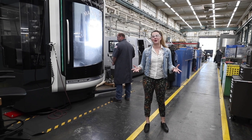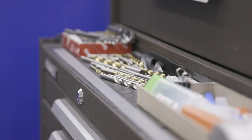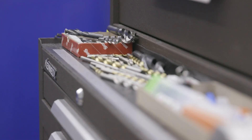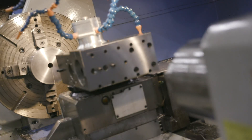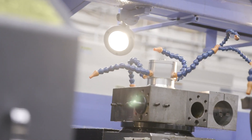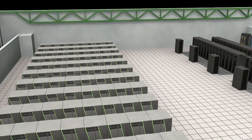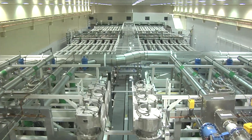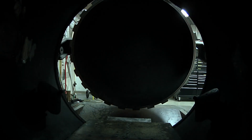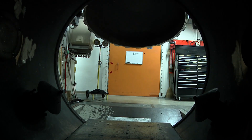Welcome to Lawrence Livermore National Laboratory's manufacturing facility. The lab has an ecosystem. That ecosystem is made up of supercomputers that we have down the road, design and test facilities like the National Ignition Facility, big experimental facilities out at Site 300 where we do stockpile testing, and manufacturing is a key part of it.